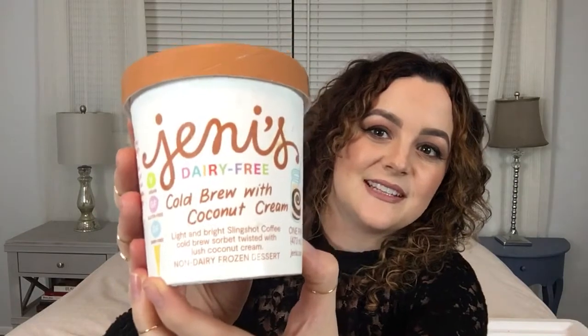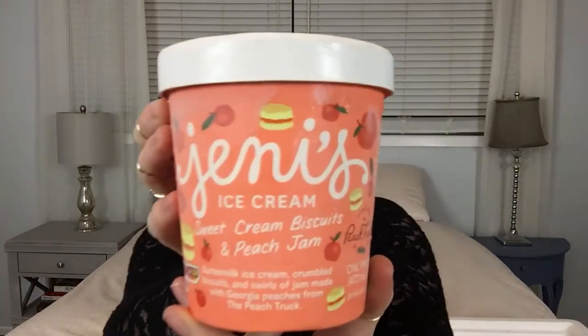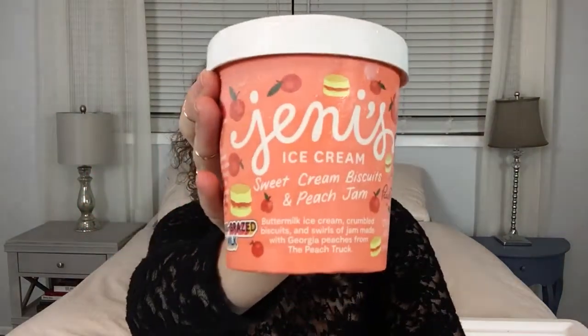When you make an order you have to do a minimum of four cartons. So as well as our special treat I also got the cold brew with coconut cream — a vegan variety — because I do love cold brew and coffee. Then there's the sweet cream biscuits and peach jam inside buttermilk ice cream, which I really can't see going wrong. I also got one extra everything bagel because I'm thinking I'll love it and it might be limited edition.